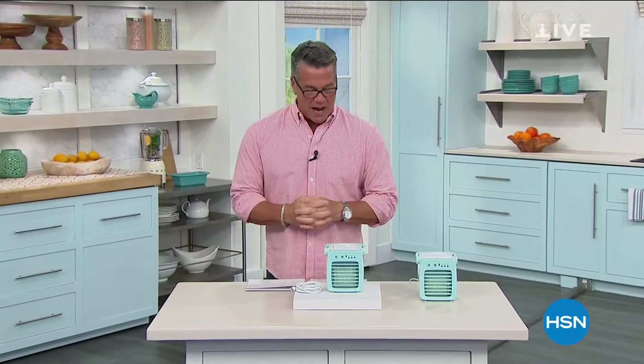Hey everybody, welcome back into A to Send. My name is Guy. I'll be with you for the next two hours. This is our show of summer home essentials.